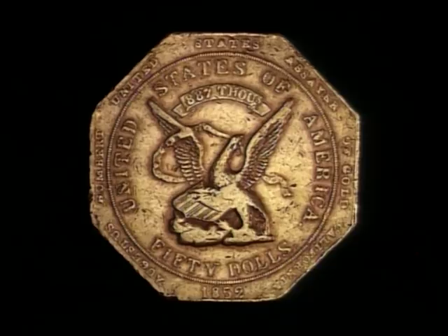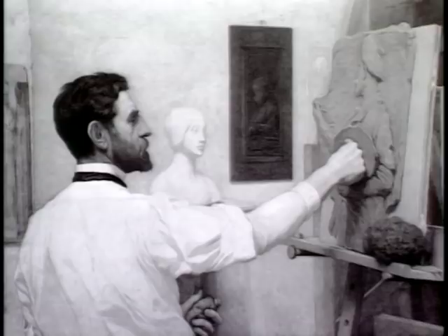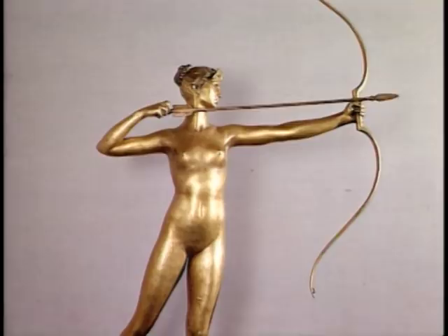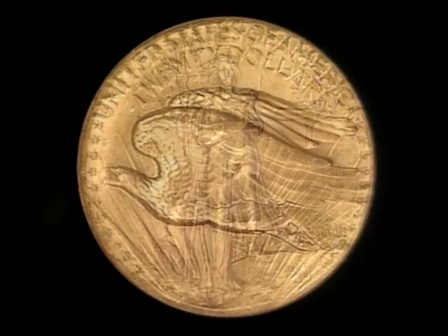Theodore Roosevelt is perhaps best remembered as founder of the Rough Riders and champion of our national park system, but he also earned a prominent place in numismatic history. He personally commissioned one of the country's greatest sculptors, Augustus Saint-Gaudens, to redesign America's coins — he wanted to see the splendor of classical artistry reflected on our coinage. The result was a twenty dollar gold piece that many consider the most beautiful coin ever minted, a coin that collectors proudly describe merely by mentioning the artist's name: the Saint-Gaudens.